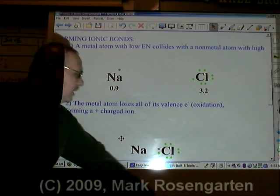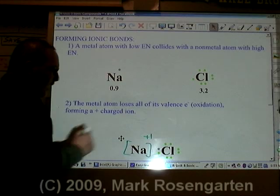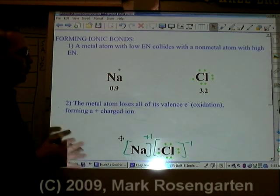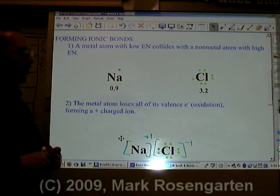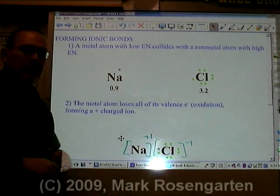The sodium, having lost its valence electron, will have an ion charge of plus one. And the chloride, having gained the one valence electron, will have an ion charge of minus one. When sodium loses its valence electron, it's referred to as oxidation. When the chloride gains sodium's valence electron, that is known as reduction.